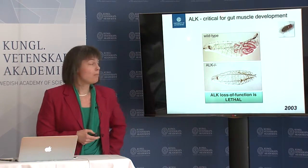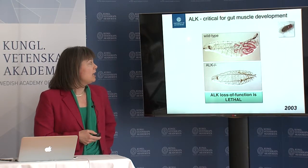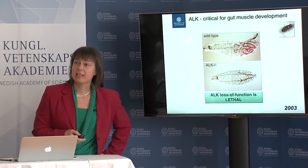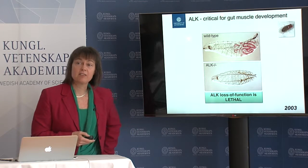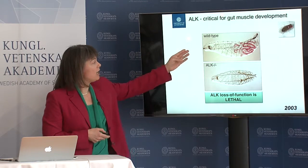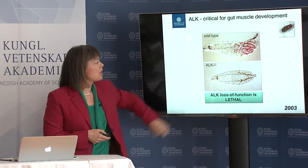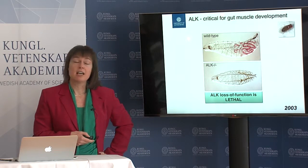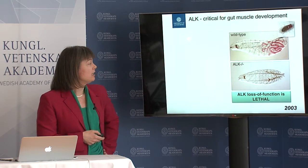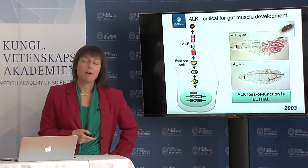The first thing we did many years ago was to knock this out in the fly genome, and what happens is that the fly doesn't make any gut muscle — this is an excellent thing for us to monitor and then dissect this pathway. On the top you've got a normal larva; it's been eating some pink food so you can see its gut. On the bottom you have a larva where it's been knocked out, and this animal will soon die.